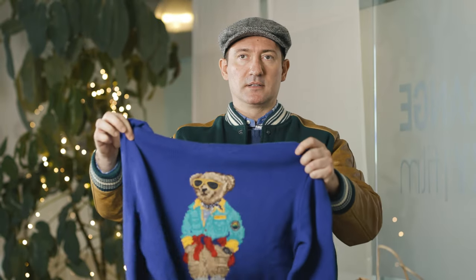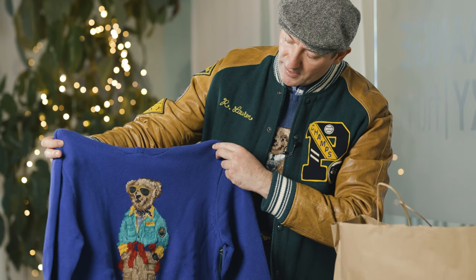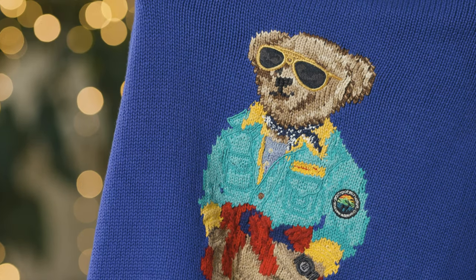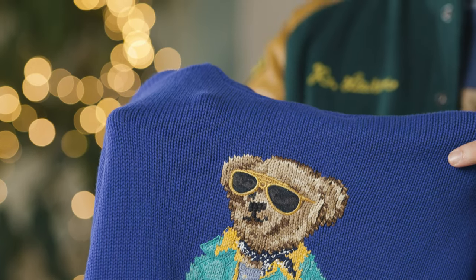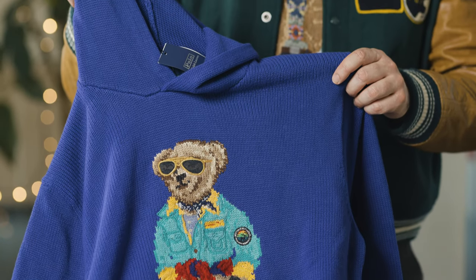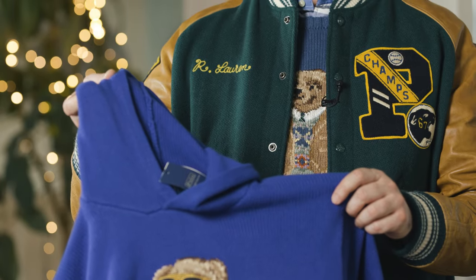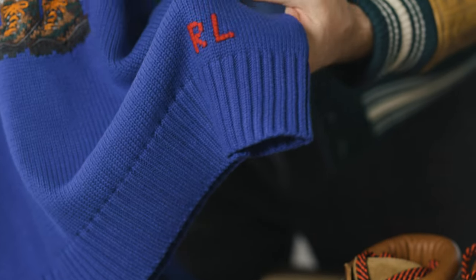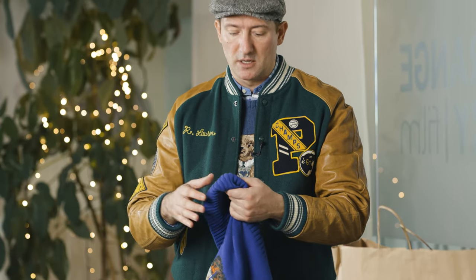I have to show you the Polo Bear sweater right now. Let's see what's in here. This is the Polo Bear country style, outdoor style — I would say it's like an outdoor hiking bear. Sunglasses, some nice boots and a hoodie right here. This is more of the modern style Polo Bear sweater, and I think it's a nice style. This is 100% cotton, so it's not a wool sweater — 100% cotton.